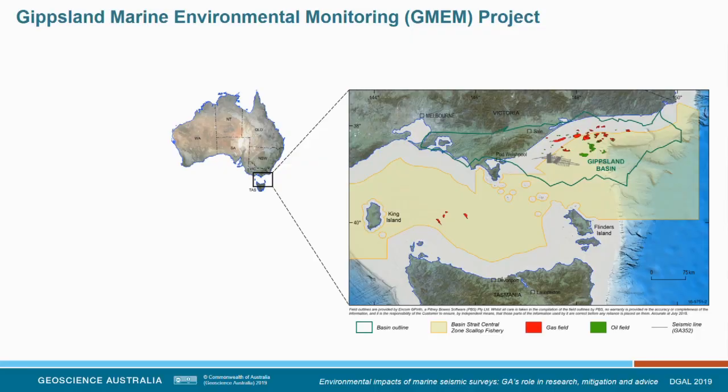Our story takes place down in the Bass Strait in the offshore Gippsland Basin. The red and green polygons show oil and gas fields. It's also an area of really active commercial fisheries — scallops, lobsters, shark, finfish — so you have these competing industries operating in the same area.